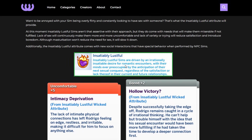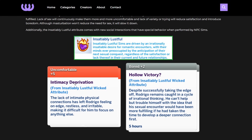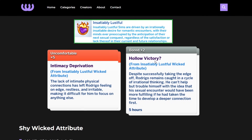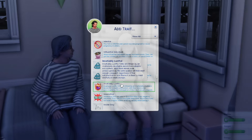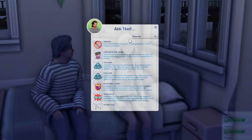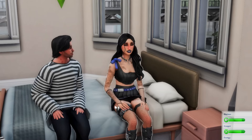Lack of variety will reduce satisfaction and introduce boredom. Masturbation won't reduce the need for sex but will slow it down. Additionally, the insatiably lustful attribute comes with new social interactions with special behavior when performed by NPC sims. You can get the 'Intimacy Deprivation' moodlet: 'The lack of intimate physical connections has left Rodrigo feeling on edge, restless, and irritable.' There's also 'Hollow Victory': despite taking the edge off, Rodrigo is caught in irrational thinking — his encounter would have been more fulfilling with a deeper connection first. I love this for storytelling. You can add this trait via shift-click with cheats on.